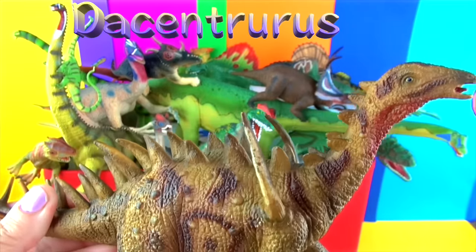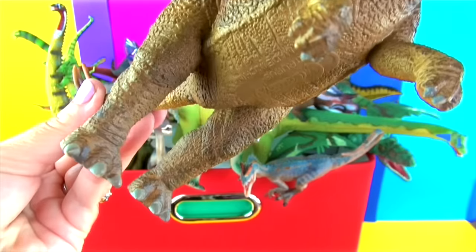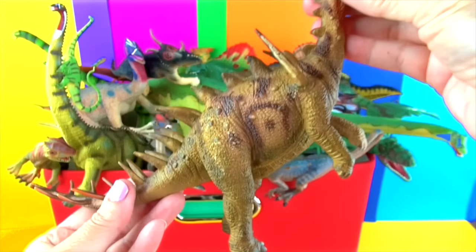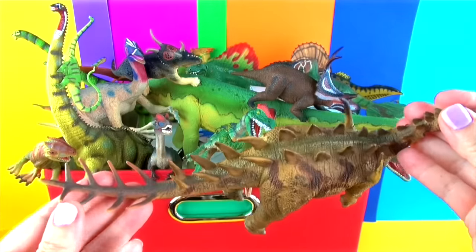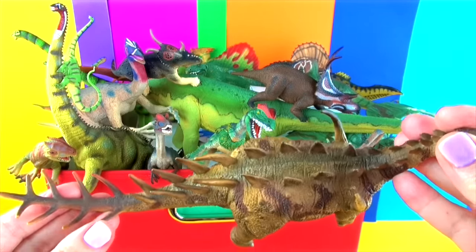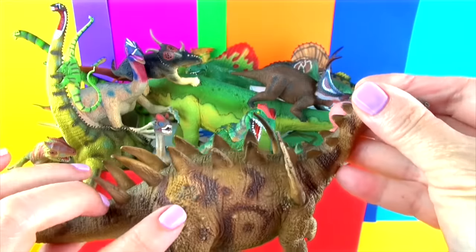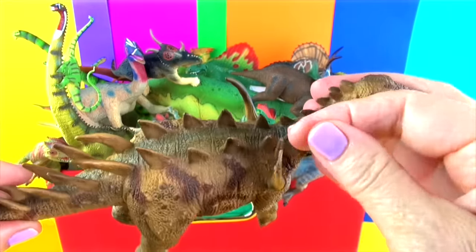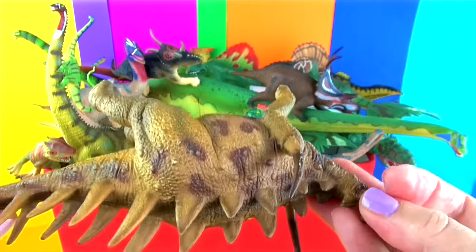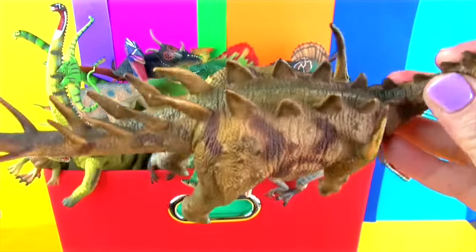Dysentrus lived during the late Jurassic period. It was a heavily built quadrupedal herbivore with two rows of small plates on its neck and two rows of longer spikes along its tail. The tail spike had sharp cutting edges on its front and rear side. Dysentrus was a large stegosaurid growing up to lengths of 26 feet and weighing up to 5 tons. It lived in various parts of Europe. Its name means tail full of points.